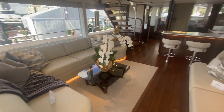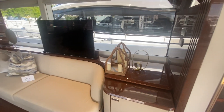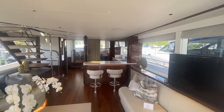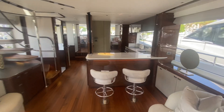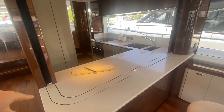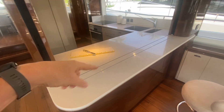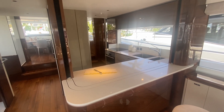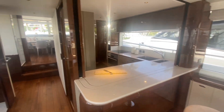Beautiful woodwork — this has the walnut gloss finish. Big windows. So you've got the galley right here. If you were having crew run this, or just wanted to close off the dirty kitchen, that whole piece comes up and will create a private galley. But for that open concept feel with the bar stools, you've got it open right there.